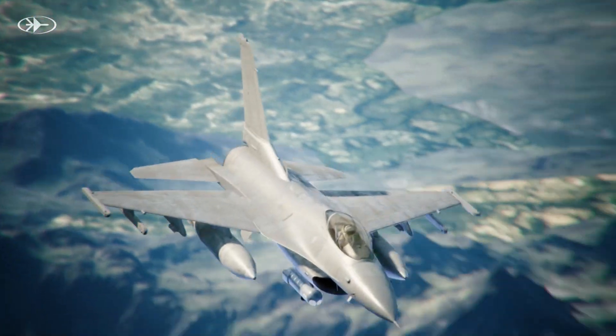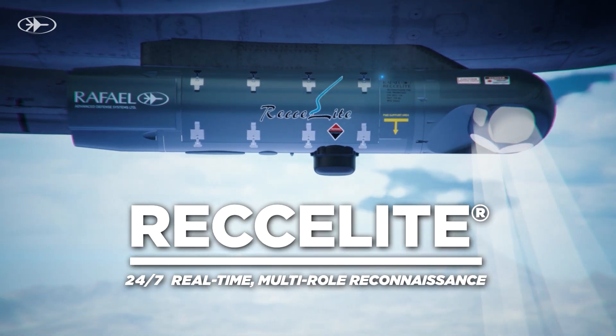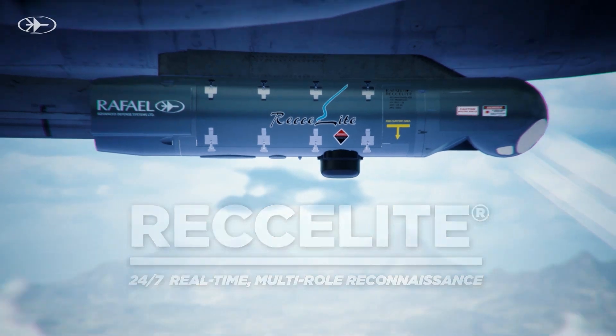Enter Rafael's Recolite Airborne Reconnaissance System, a pivotal solution for the evolving complexities of modern warfare. Its high-resolution sensors and unique gimbal system provide unmatched imagery capabilities.